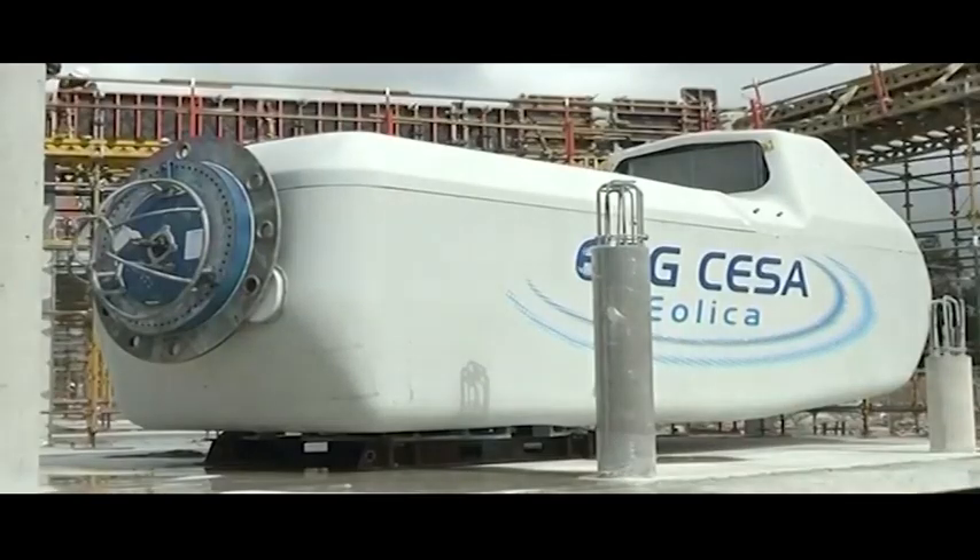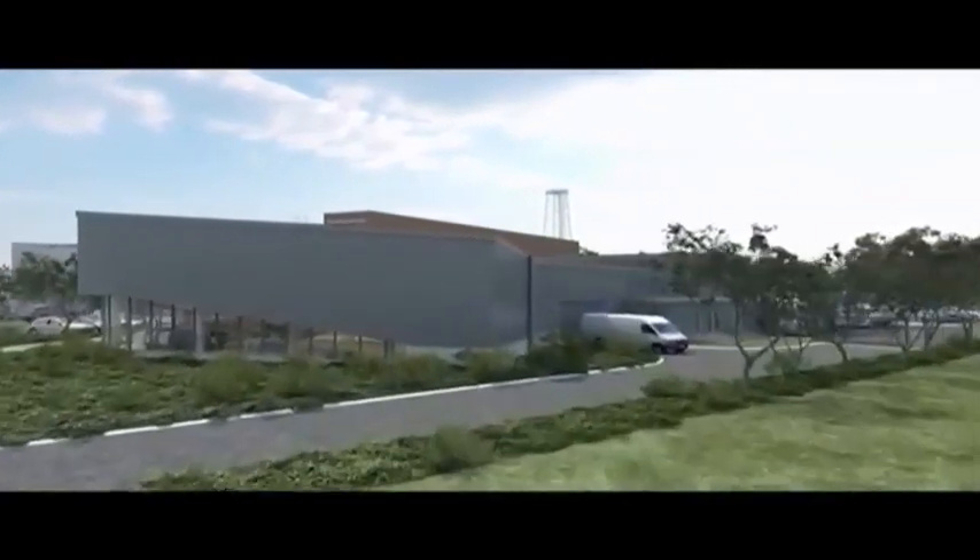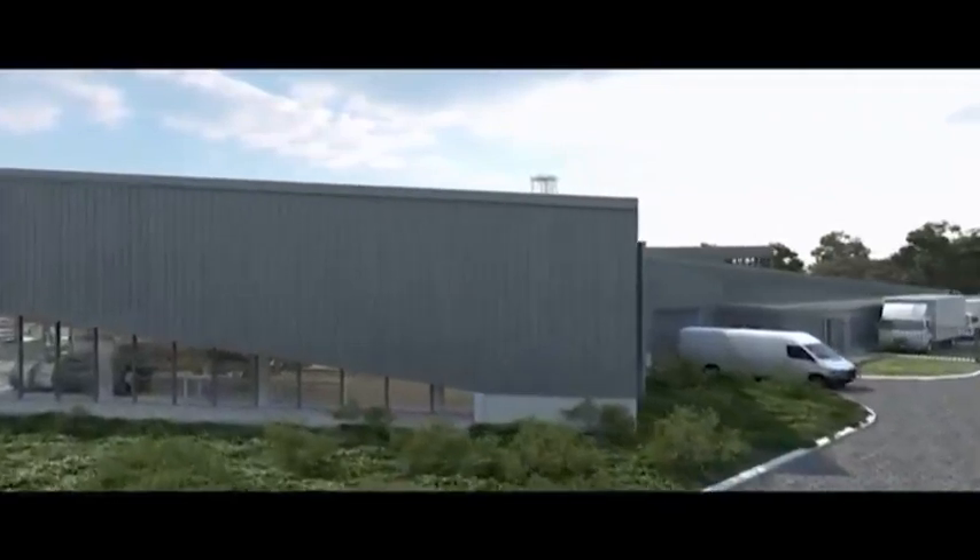The original idea for the facility probably started several years ago when government and academic institutions met and discussed the impact that all this technology arriving on our soil would have. The need for skills training was identified as the number one priority, and so the idea of Saratec was born, with CPUT now running this project.